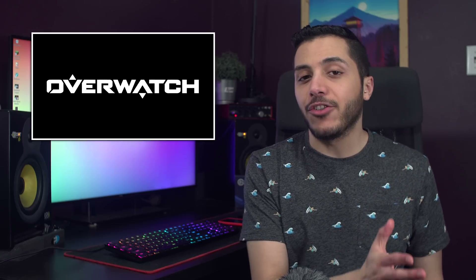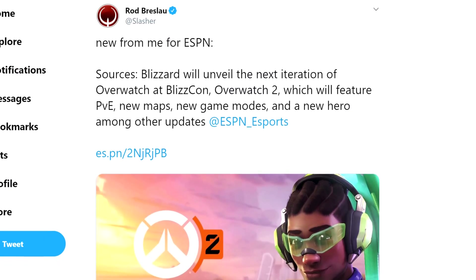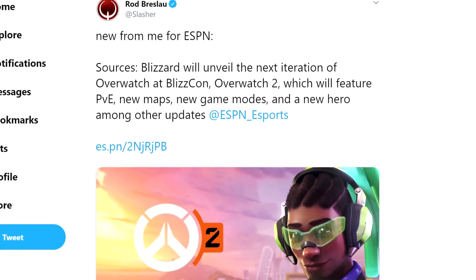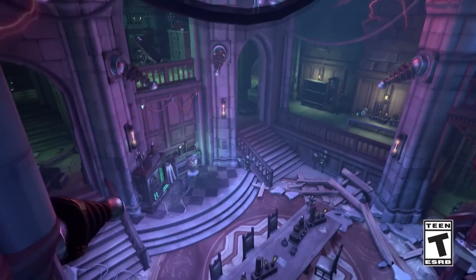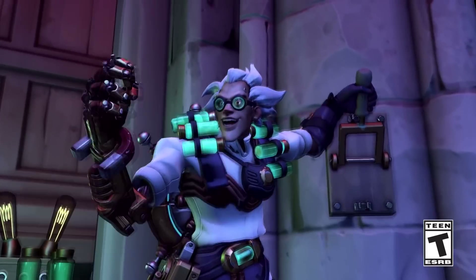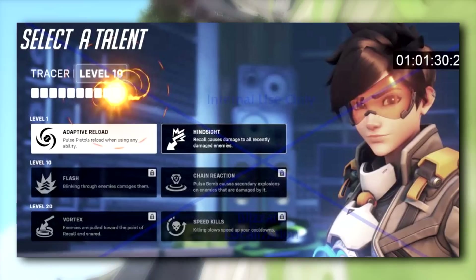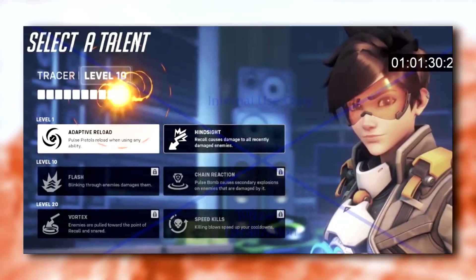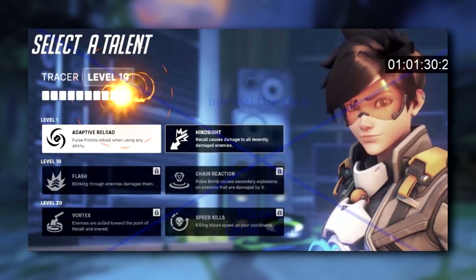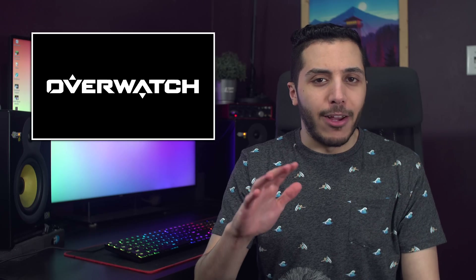Moving on to some gaming news, Blizzard just had a major leak for the follow-up to Overwatch. Slasher on Twitter received insider info on the sequel called Overwatch 2, and the game looks packed full of new stuff. There's apparently going to be a proper PvE, new maps, new heroes, and even a new mode called Push for Competitive. The PvE section will feature hero-specific talents, a fleshed-out leveling system, and more. And while I'm pretty excited about the game, I don't think it's gonna go too well for Blizzard — with everything that happened in the last month or so, they're gonna be under the microscope.